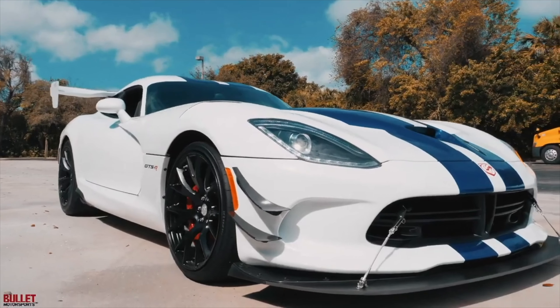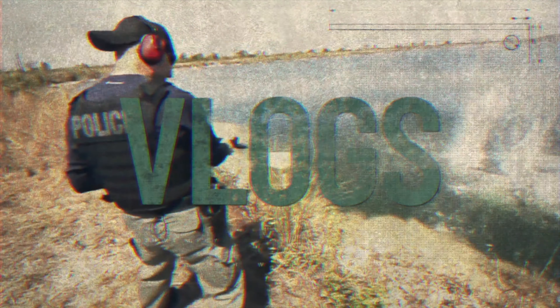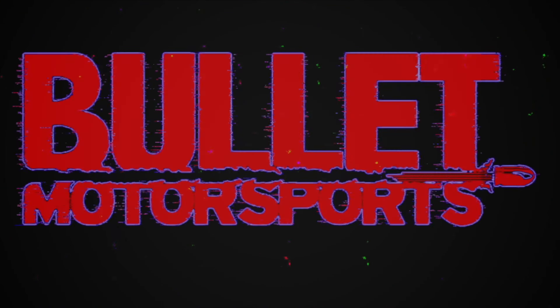Hey guys, it's Jonathan from Bullitt Motorsports. This is a beautiful 1966 Ford Mustang. I would say this is a driver quality piece with tasteful modifications. If you want to find out full details on this specific ride, click on the link below.